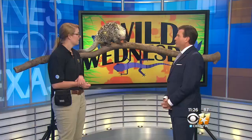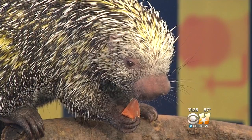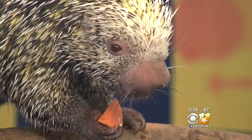Everybody always wants to know: do they shoot the quills? That's always our number one animal myth we like to bust about these guys. We've got hair, he's got hair too — they're just modified hairs. These quills are made out of keratin, same thing ours is, and just like we can't shoot our hair, he can't shoot his hair either. Busting that one!